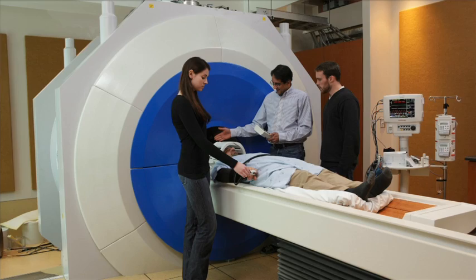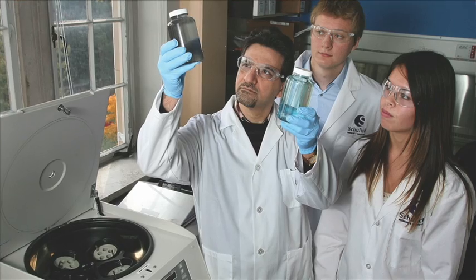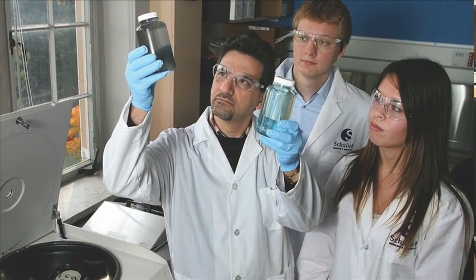The uniqueness of medical biophysics in the Schulich School of Medicine and Dentistry is the huge variety of topics covered in the department — everything from medical imaging to the study of blood flow in the microvasculature to the study of the mechanics of motion in humans and animals.